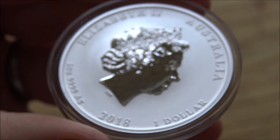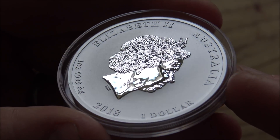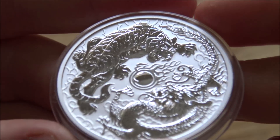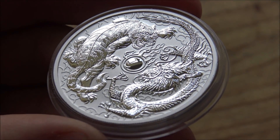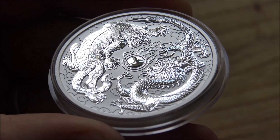On the reverse we have the Ian Rank-Broadley portrait of Queen Elizabeth II — it's a one dollar denominated coin. You get these as actual legal tender coins from the Perth Mint, though of course you'd never spend them. It's made out of .999 fine silver. There's the frosted finish with a proof-quality portrait of the Queen, though it's a fairly standard reverse we've seen regularly. I've read that they may be changing the portrait from 2019 to a Jody Clark variation, which would be quite interesting.